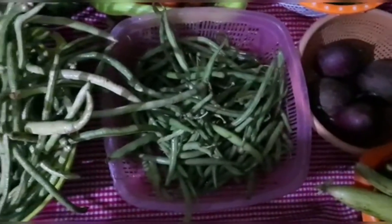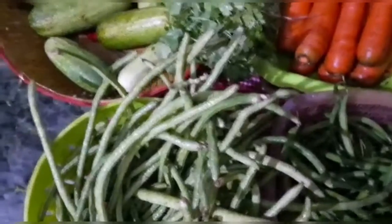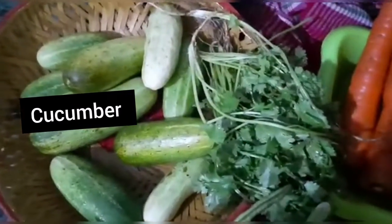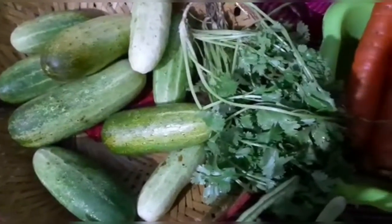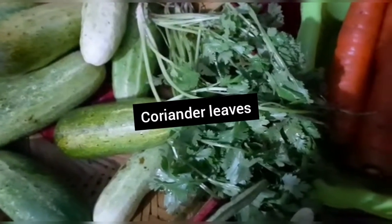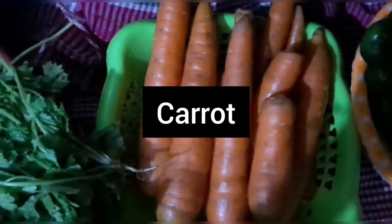Here you can see cucumber — this is cucumber, or you can call it kheera. And then coriander leaves — dhania patti. And yeh kya hai — gajar, carrot.